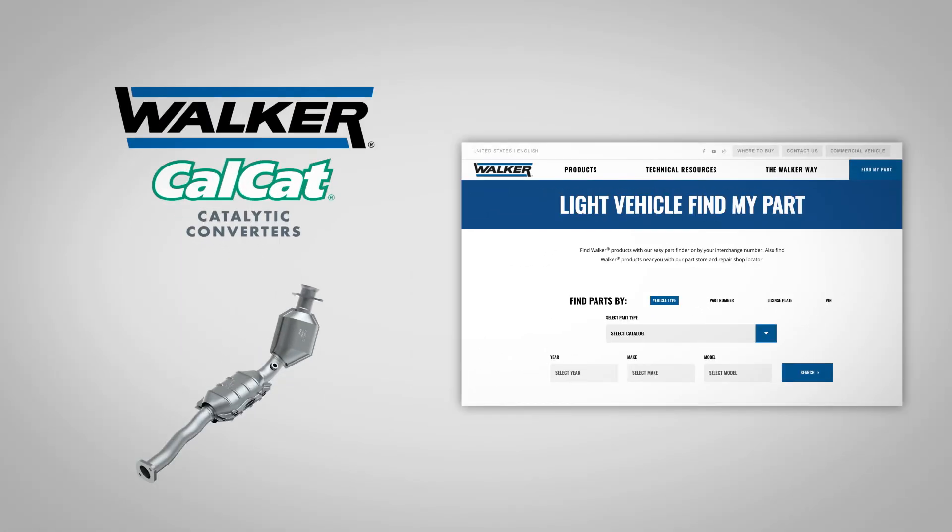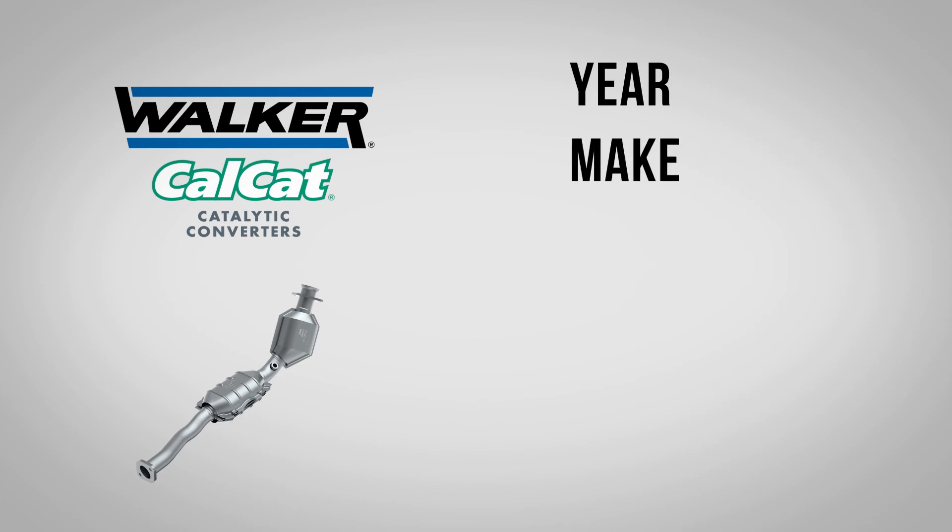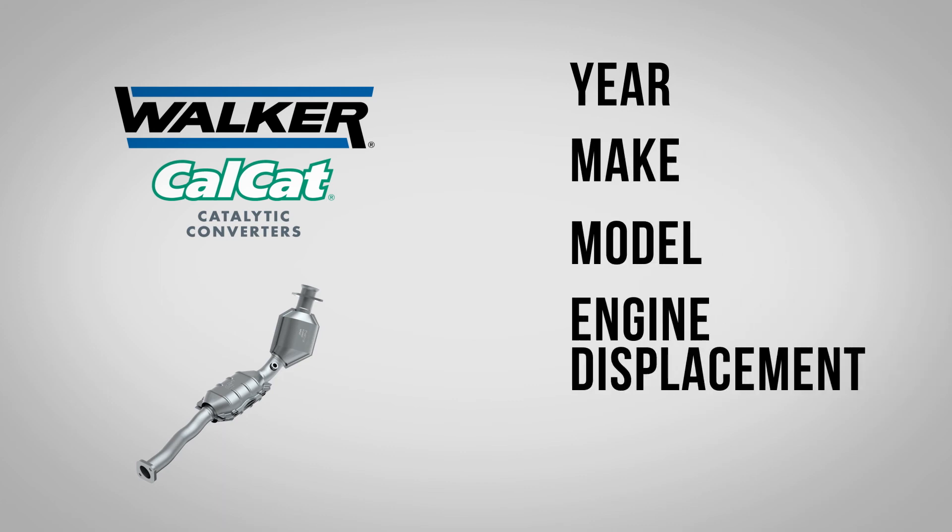Remember, in the state of Colorado, you must install a CARB compliant converter. Therefore, you'll need the following information to look up the correct Walker Cal-Cat converter: year, make, model, engine displacement, and engine family number.